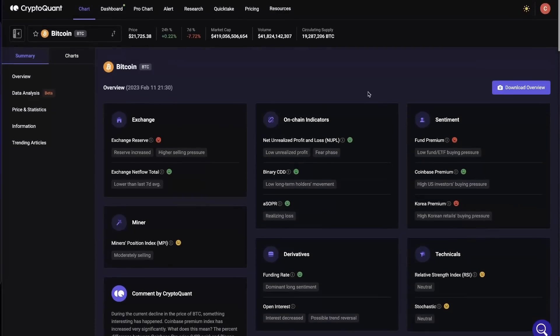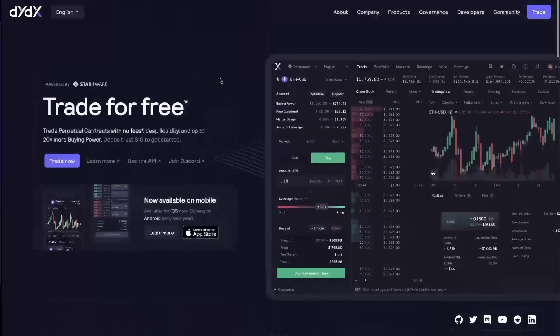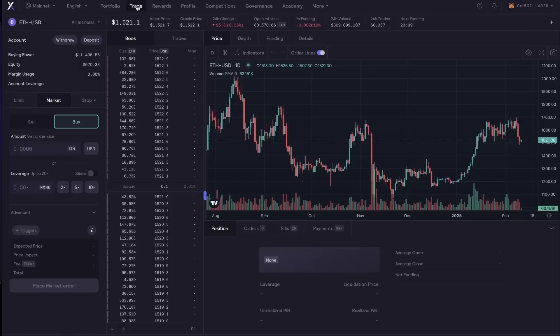Let's take a look at the on-chain data. First, this video's sponsor is the dYdX Foundation. dYdX is a decentralized exchange where you can trade derivatives — long and short. It is a decentralized exchange, meaning your money is traded directly from your wallet.